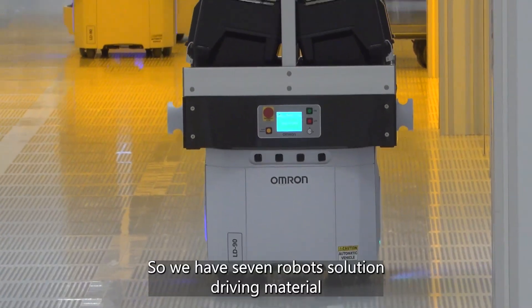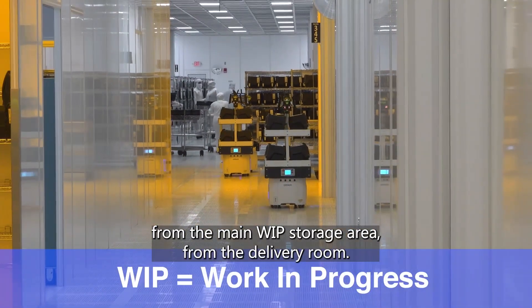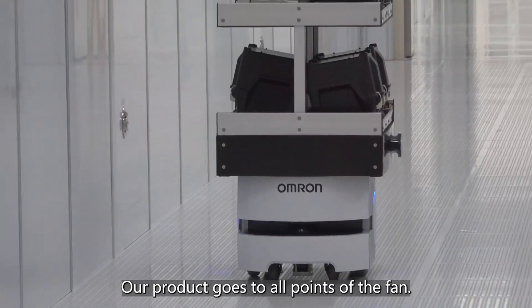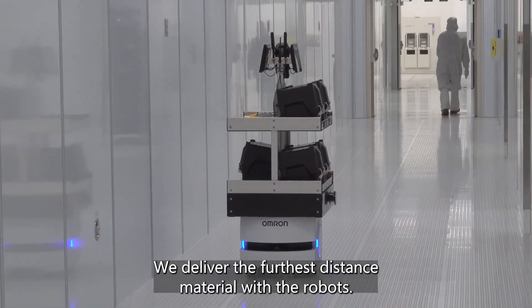We have a seven-robot solution driving material from the main WIP storage area. From the delivery room, our product goes to all points of the fab. We deliver the furthest distance material with the robots.